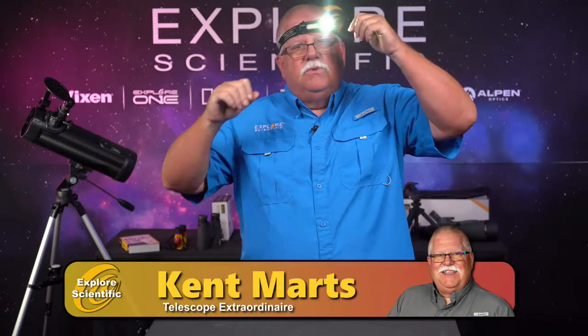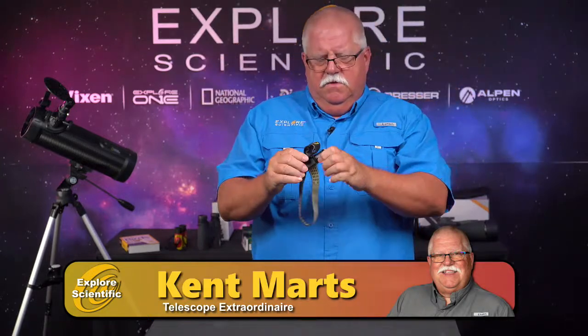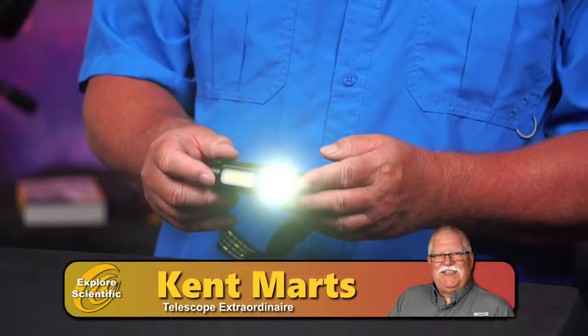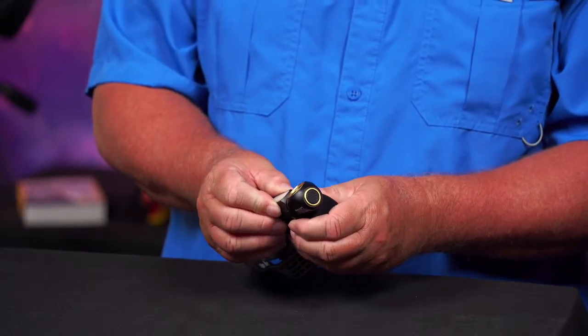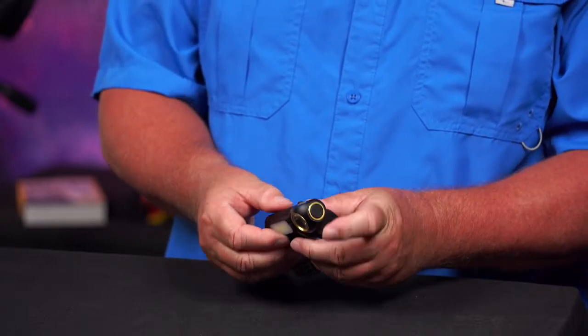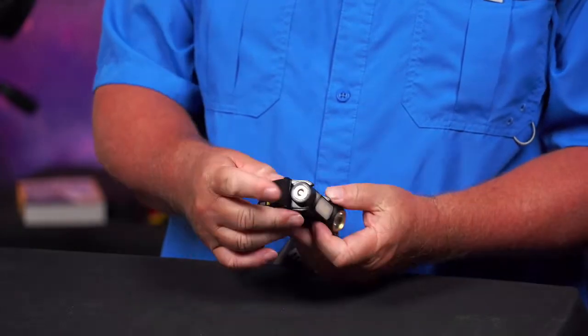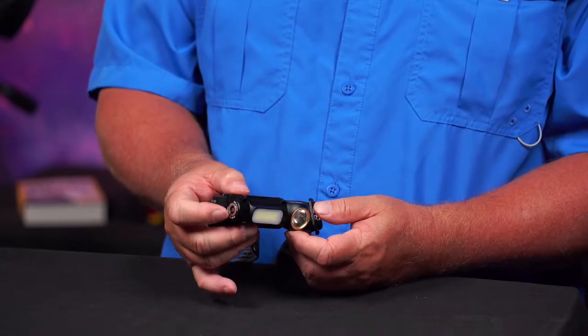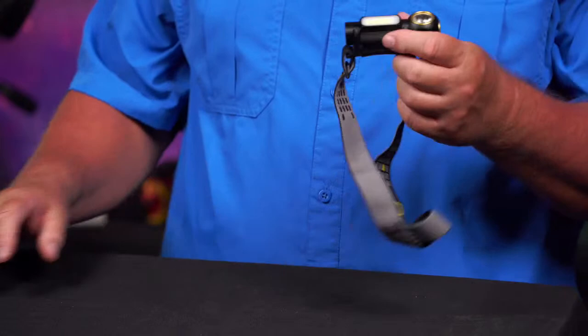It's a fantastic device. It charges with a USB charger. It also comes with a handy head strap. It's great for spelunking, great for working on your car engine if you're out by the side of the road, or if you're looking for something in the grass. Because it's a magnet, you can stick it on the hood of a car or anything metal. You don't need a third hand — whatever metal surface it sticks to becomes your third hand so you can aim it where you want.